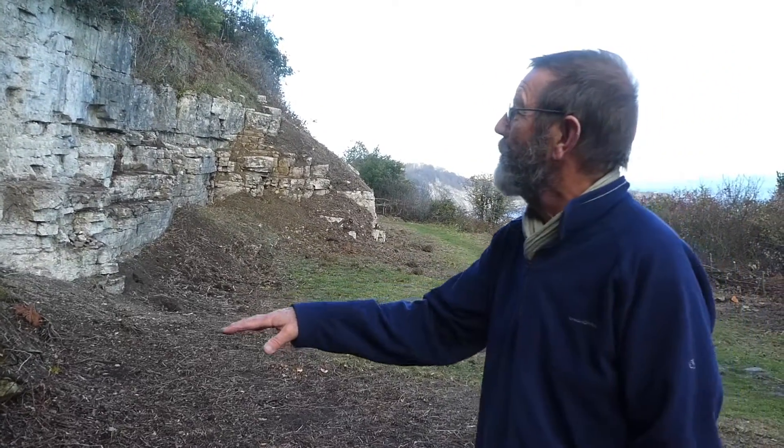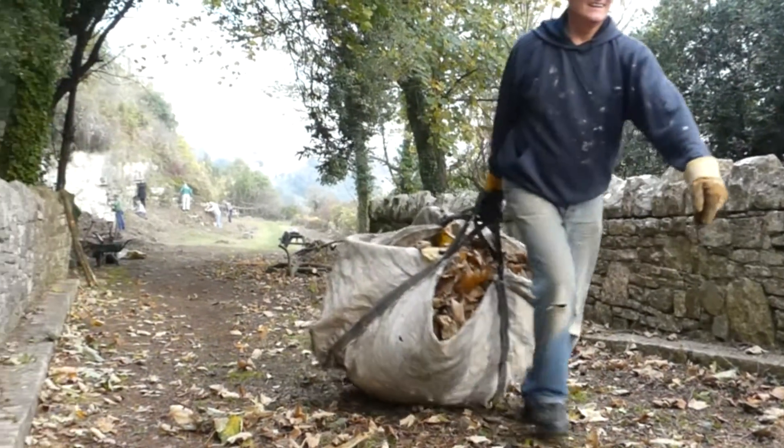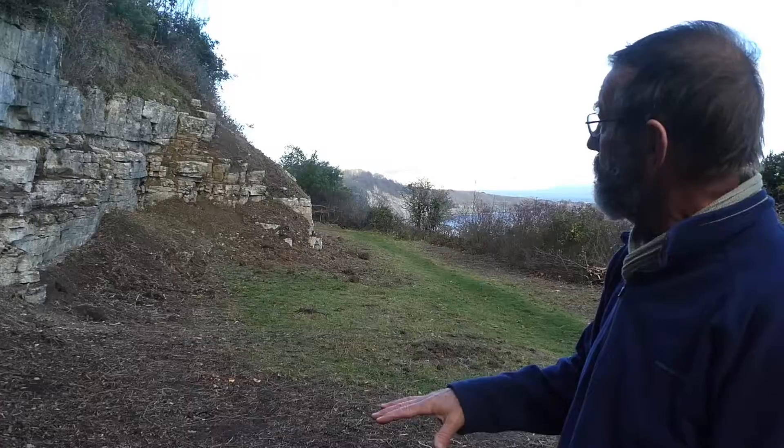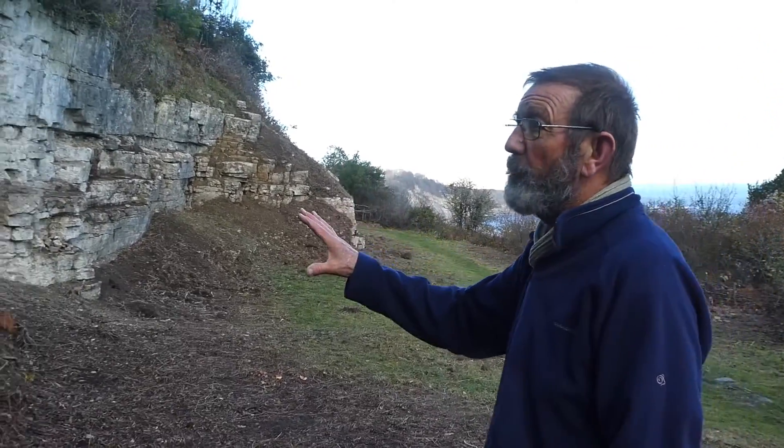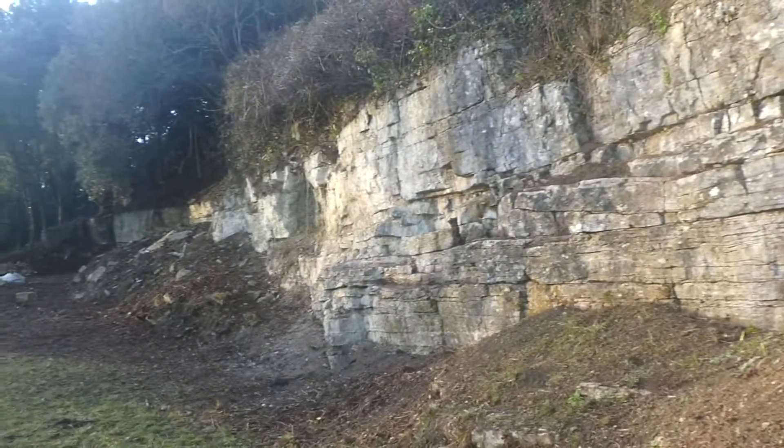We're on Caravan Terrace, which has recently been cleared of scrub by Friends of Dilston. It is an area which exposes the rags, which is a massive bed of the Purbeck Rock.